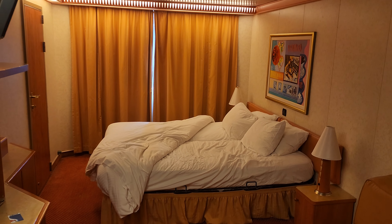Welcome everyone to Amazed Adventures. My name is Charles. Today I'm in the Carnival Cruise Liberty ship and I basically want to show you guys the cabin that I'm staying in. So here we go.